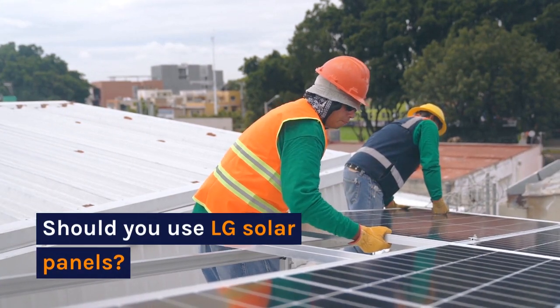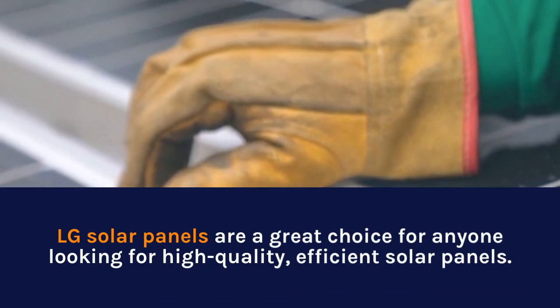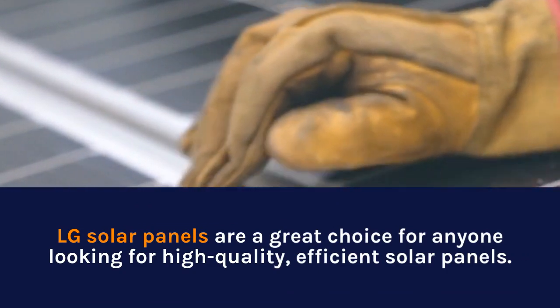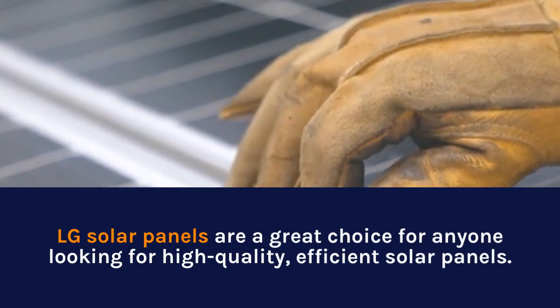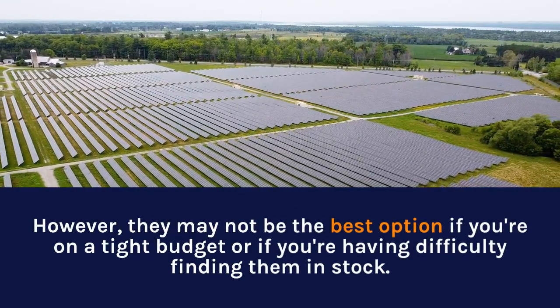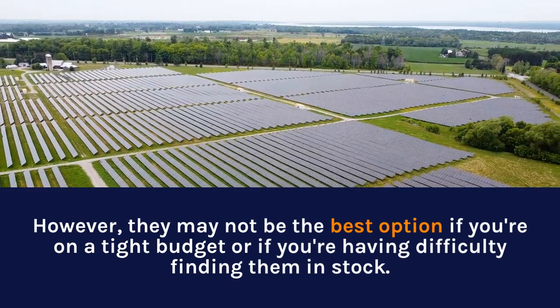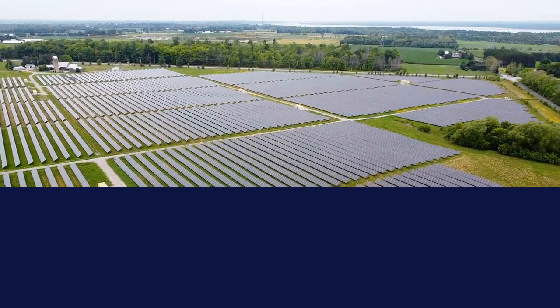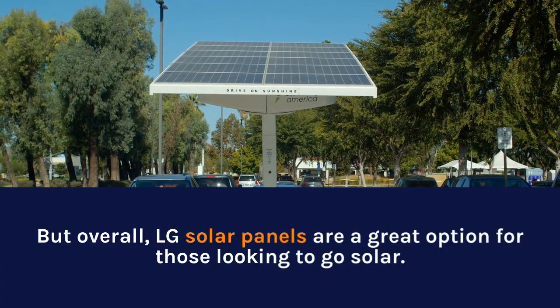Should you use LG solar panels? LG solar panels are a great choice for anyone looking for high-quality, efficient solar panels. However, they may not be the best option if you're on a tight budget or if you're having difficulty finding them in stock. But overall, LG solar panels are a great option for those looking to go solar.